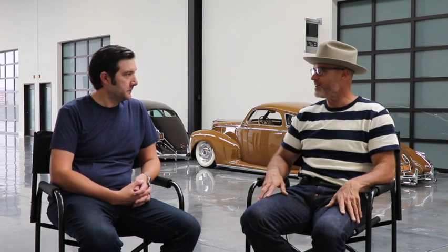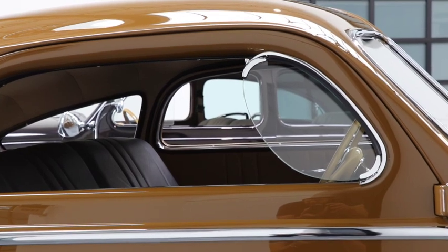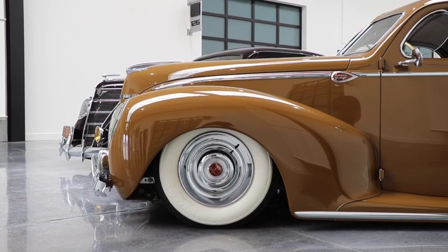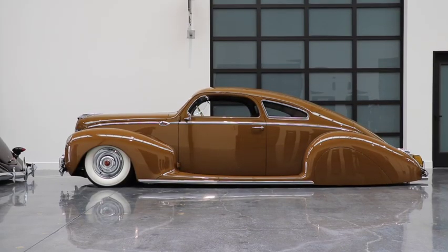In addition to doing the roof, we restructured the entire door from the A-pillar to the B-pillar, lengthened the doors, lengthened the rear fenders, pancaked the hood, split the windshield, sloped over the front fenders, made the running board, and everything in between — custom trim, et cetera. So it was an 11-year project.